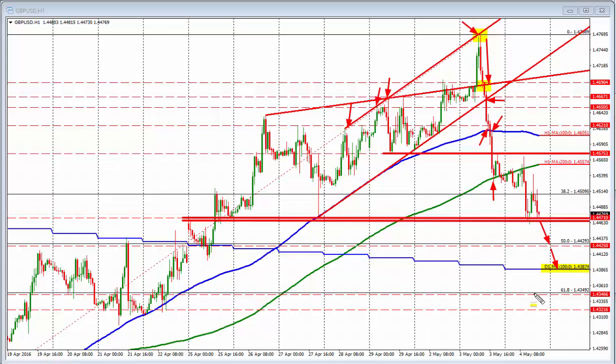Where do we stand right now? Kind of at support right here. Sellers up here came against the 100-hour moving average — that's a risk level on the top side. If we were to break below this level, we don't have far to go from 144.71 to 144.29. That's going to be our next target.